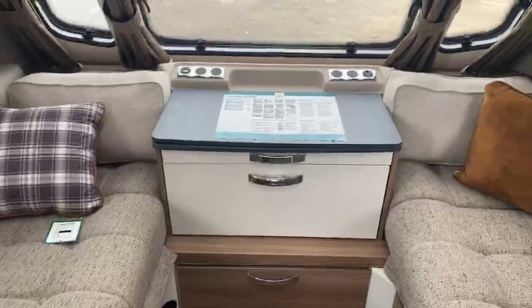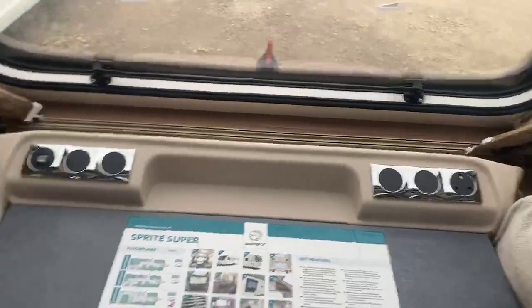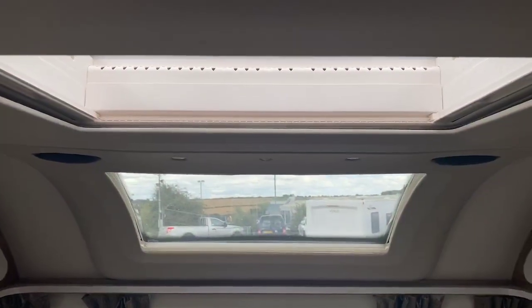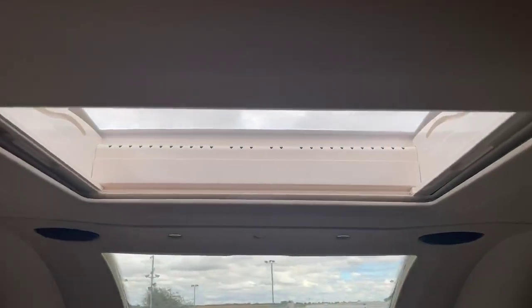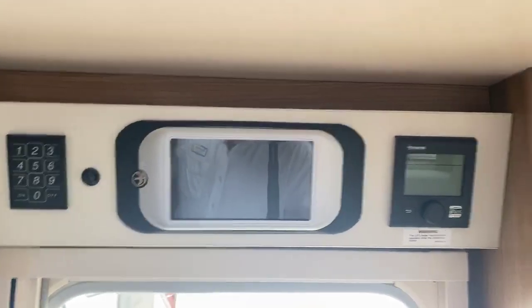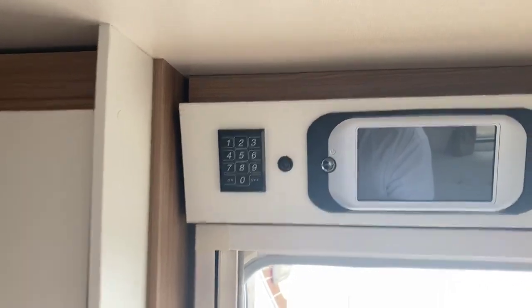There's a very spacious and large front chest area with USB points and a 240 volt socket. You've got a beautifully large panoramic sunroof positioned just in front of a medium-sized Heki light. The caravan benefits from the Swift command system and the Truma blown air heating system, with a keypad for the tracker.